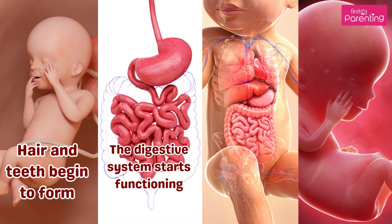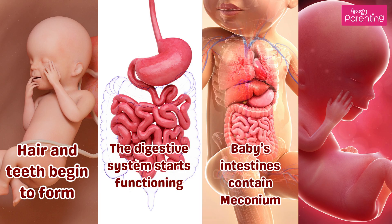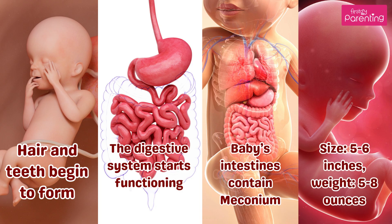Month 4. Hair and teeth begin to form. The digestive system starts functioning. Baby's intestines contain meconium — the first stool. Size is 5 to 6 inches, and weight is 5 to 8 ounces.